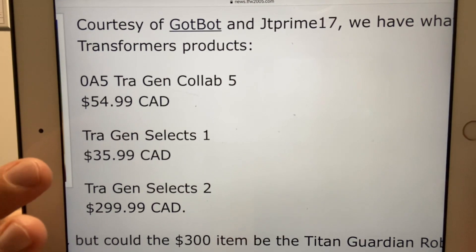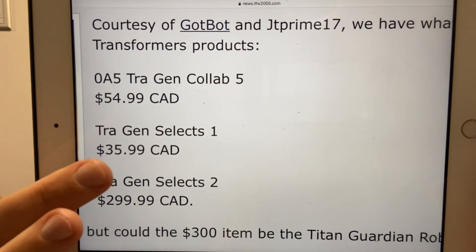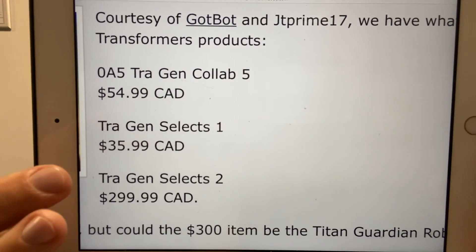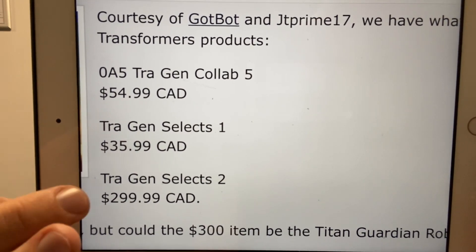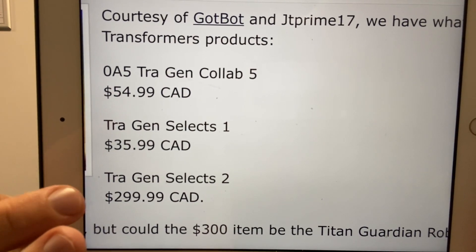We've got a collaboration coming in at $54.99, so I'm expecting that to be like a leader class figure. We've got a new Generation Select figure — looking at the price it's going to be about a voyager class size. And then look at the bottom one — this is insane — it's $300, which means it's going to be a titan class figure.